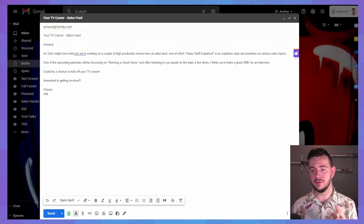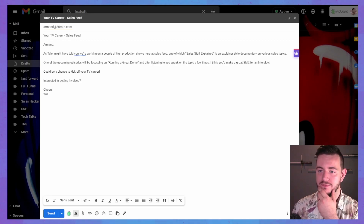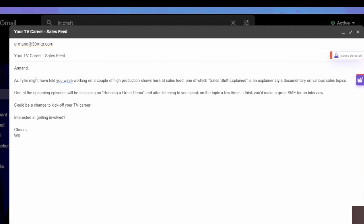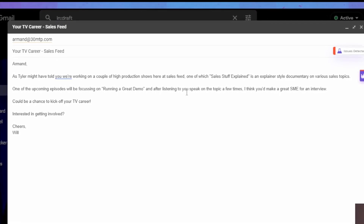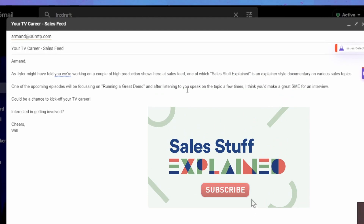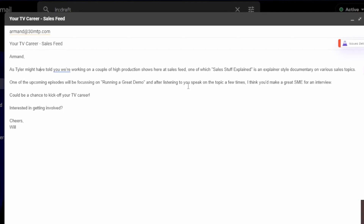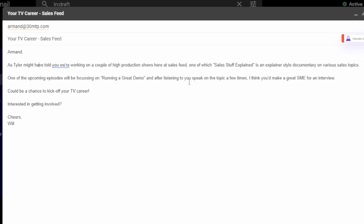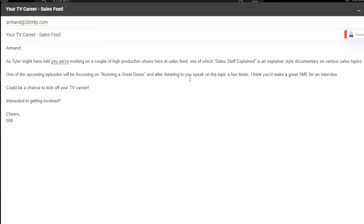I've just written out a quick email to Armand here to invite him to be interviewed for one of our other shows. I did the subject line: 'Your TV Career — Sales Feed.' Issues detected already. As Tyler — that's my boss — might have mentioned, we're working on a couple of high production shows here at Sales Feed. One of which, 'Sales Stuff Explained,' is an explainer-style documentary on various sales topics. One of the upcoming episodes will be focusing on running a great demo, and after listening to you speak on the topic a few times, I think you'd make a great SME for an interview — could be a chance to kick off the TV career.